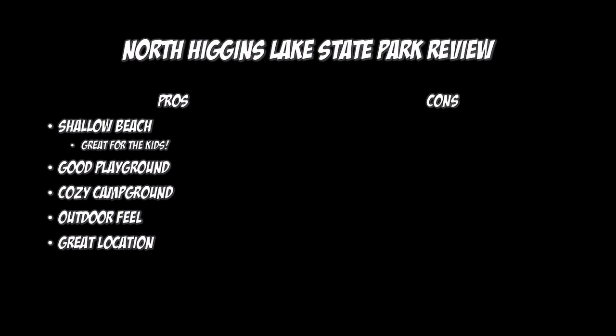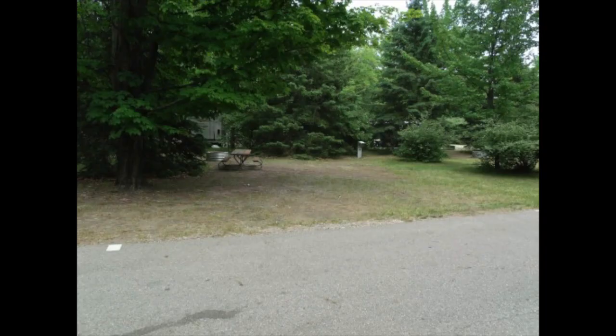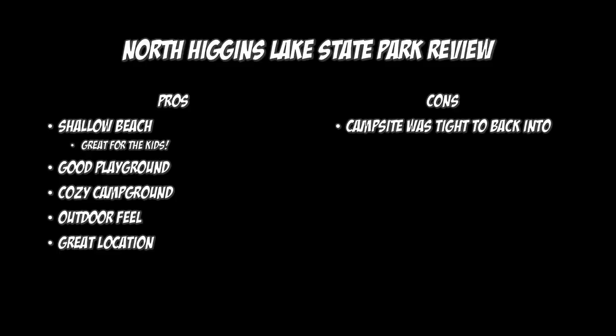As far as cons go, the only thing we really had to come up with was the campsite we got — site 126 — was a little tough to back up into. Keep in mind, this was our first time backing up into a campsite with this big of a rig, and I was not helpful at all. We've gotten better since then. So I guess we could count that as a con, but that might just be a con for us — maybe we suck. But I would go back again. Had a great time. Perfect stop on the way up.